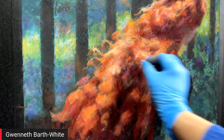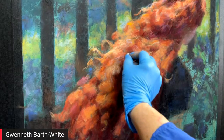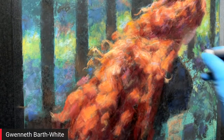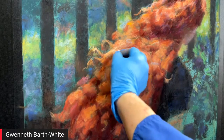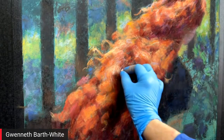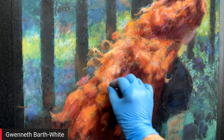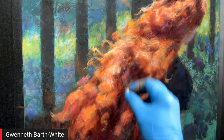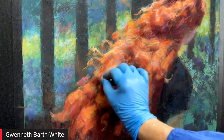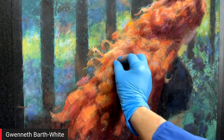Eric mentions Gwyneth has an audience all around the world — Oman, India, Portugal. Gwyneth reacts with surprise, and Eric reassures her there's no reason to be nervous. Gwyneth shares that she grew up in Switzerland and has only been back in the States for about ten years.